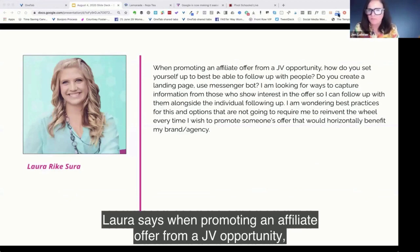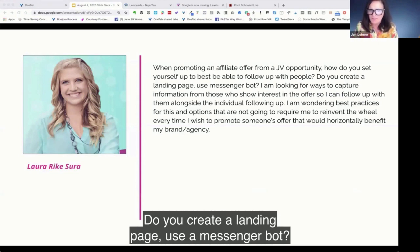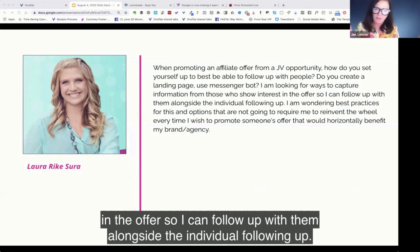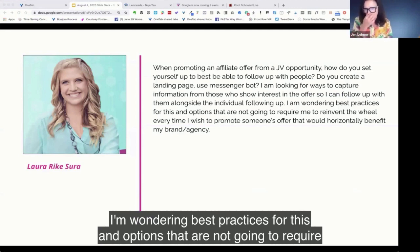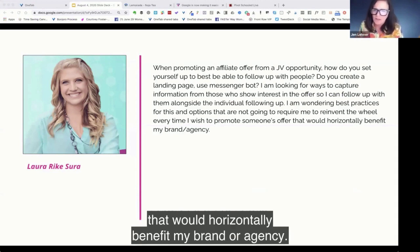Laura says: When promoting an affiliate offer from a JV opportunity, how do you set yourself up to best be able to follow up with people? Do you create a landing page or use a messenger bot? I'm looking for ways to capture information for those who show interest in the offer so I can follow up alongside the individual. I'm wondering best practices and options that won't require me to reinvent the wheel every time I want to promote somebody else's offer that would horizontally benefit my brand or agency.